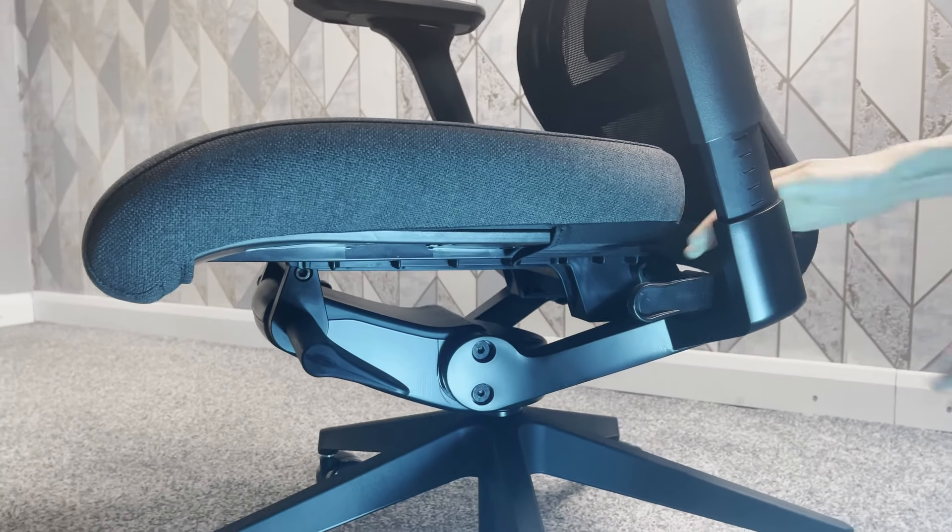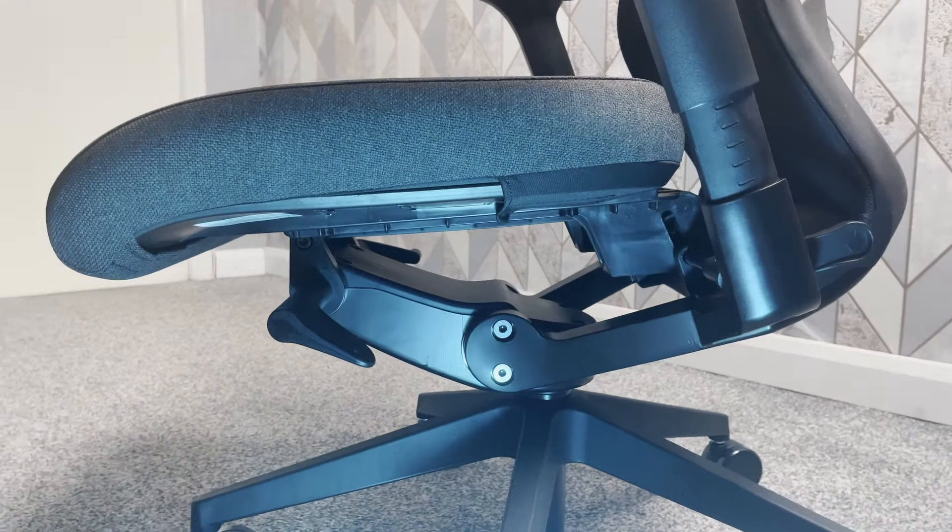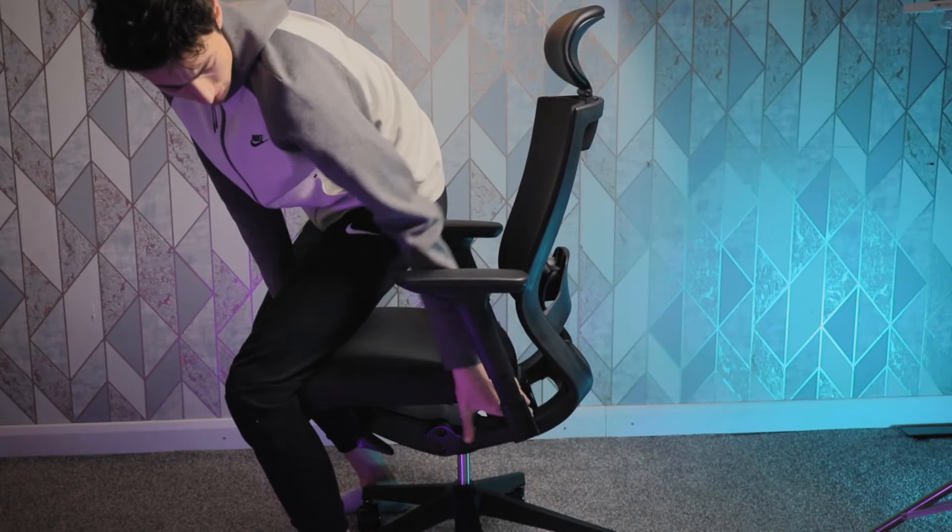You can also tilt the whole seat forwards to give you a more productive experience when working, because studies have shown forward-tilting seats give less back pain and more productivity. This is one of my favorite features — it really does make you feel more productive and less likely to sit in a hunched, slouched-over position.